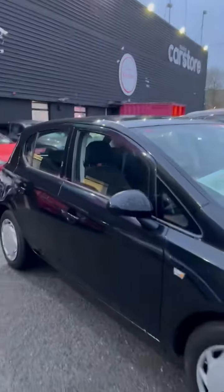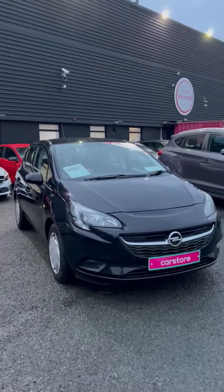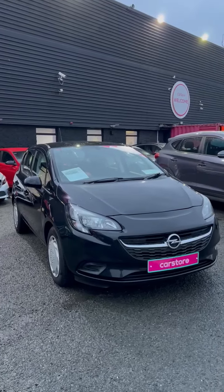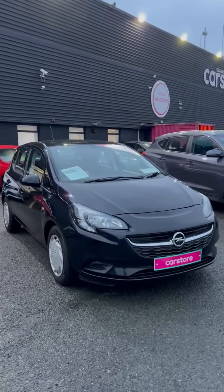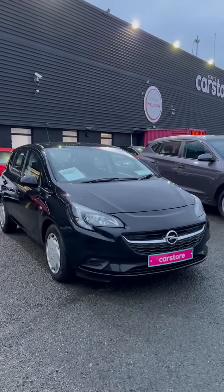We do have many of these black Opel Corsas in stock, so if this is what you're in the market for, this is the right place to buy. All of our cars come with a one-year unlimited mileage warranty, plus they come fully serviced and fully validated too. Thank you.